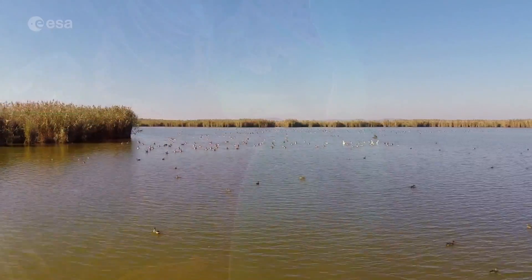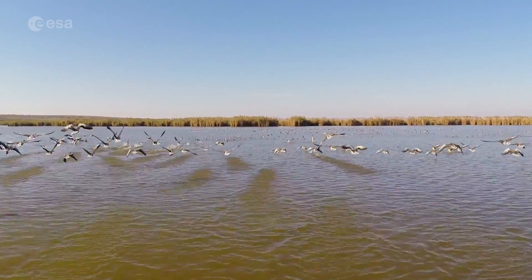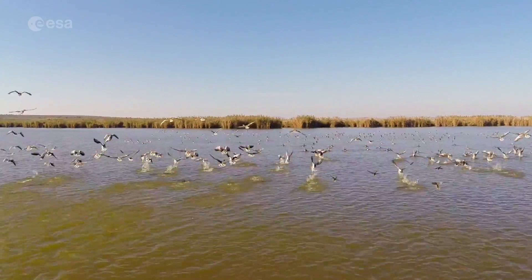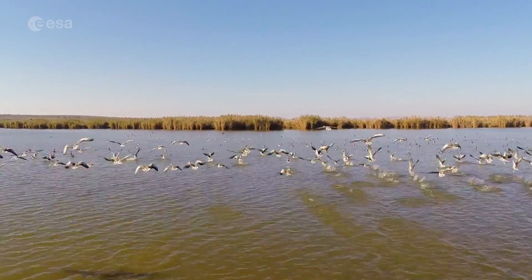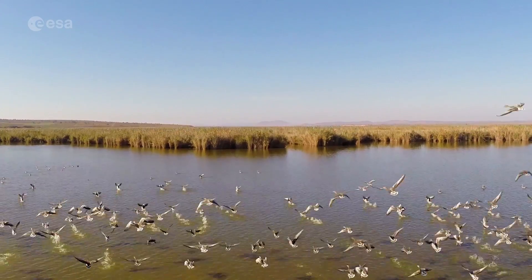The Danube Delta covers an area of some 4,300 km² and is known for its abundance of bird life, as it hosts more than 3,000 species of birds as well as 45 species of freshwater fish in its numerous lakes and marshes.